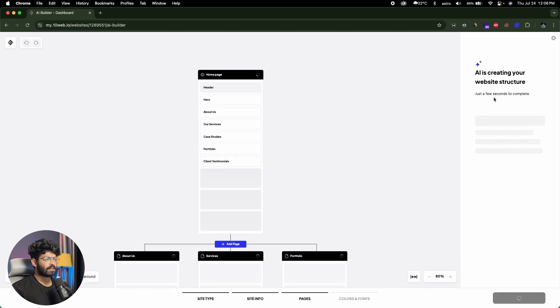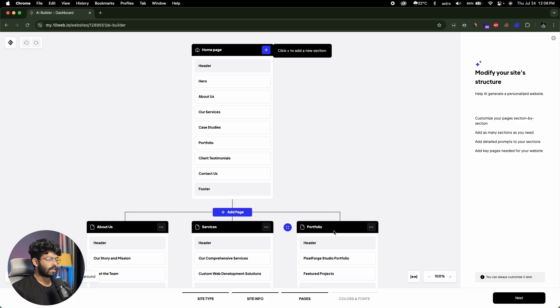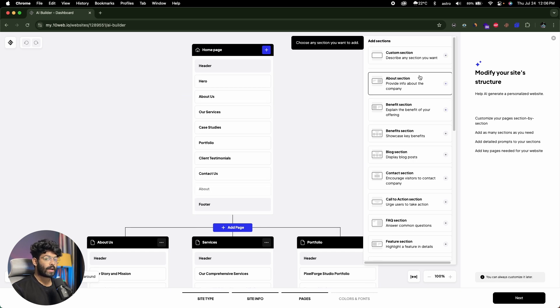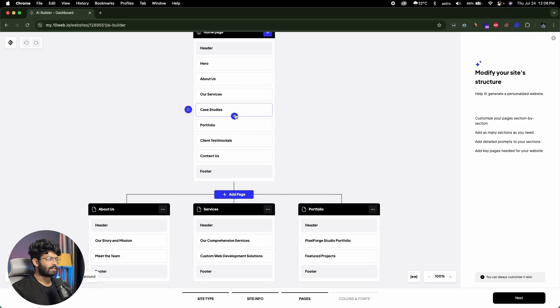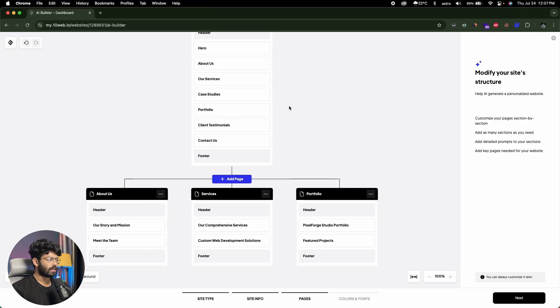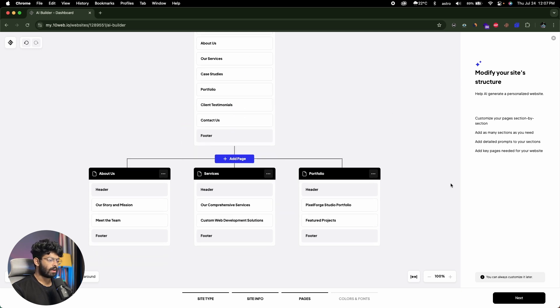Now it says AI is creating your website structure, just a few seconds to complete. The AI plans to create a homepage plus three more pages: About Us, Services, and Portfolio — which makes total sense. On the homepage, the AI has added: Header, Hero, About Us, Our Services, Case Studies, Portfolio, Client Testimonials, Contact Us, and Footer. If I click the plus button, I can add a new section — custom sections or pre-configured components. You can also drag and drop to rearrange sections. If you want to add a new page, click the button, give it a page title, and create it. I'll click Next.